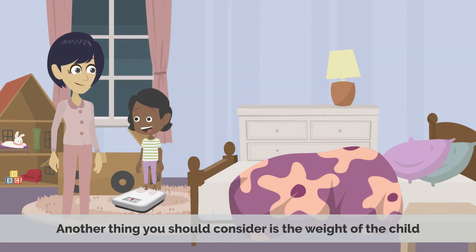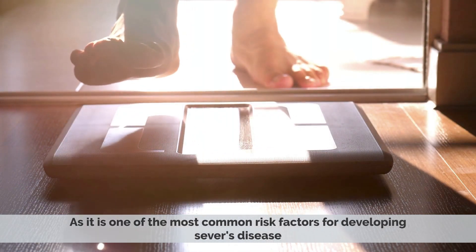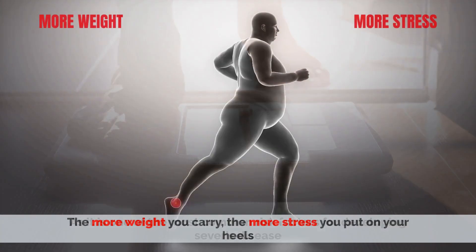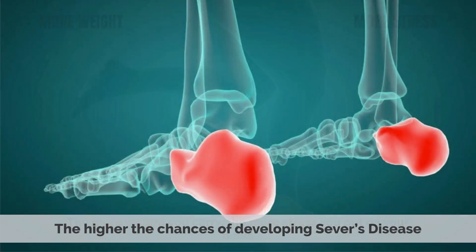It's very important to wear supportive sports shoes with good heel support. Another thing you should consider is the weight of the child, as it is one of the most common risk factors for developing Severs' disease. The more weight you carry, the more stress you put on your heels, and the higher the chances of developing Severs' disease.